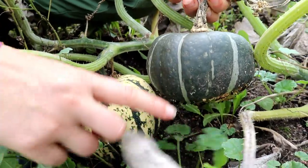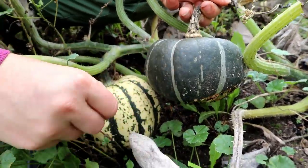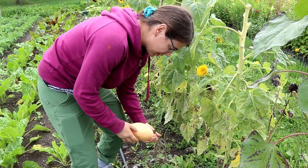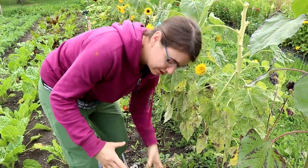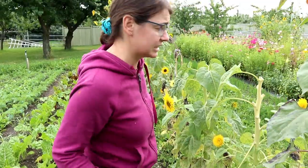This is a delicata and this is a type of kabocha. This one's called pink banana — it's pretty cute. They should be bigger, but they got a bit stunted.